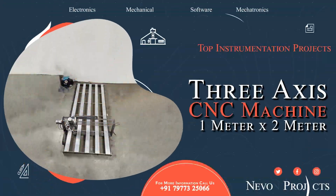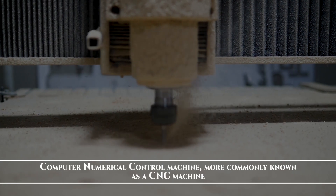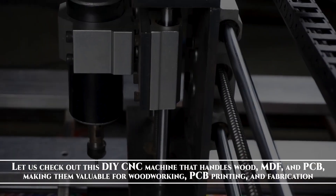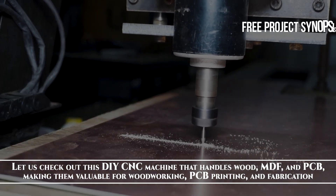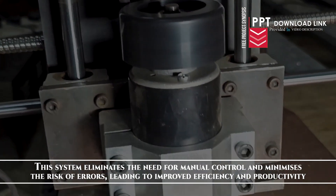3-axis CNC Machine, 1 by 2 meter. Computer Numerical Control Machine, more commonly known as a CNC machine. Let us check out this DIY CNC machine that handles wood, MDF and PCB, making them valuable for woodworking, PCB printing and fabrication. This system eliminates the need for manual control and minimizes the risk of errors.